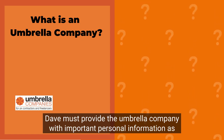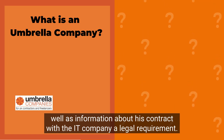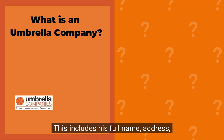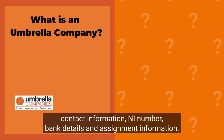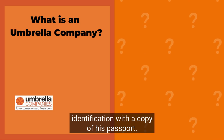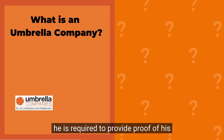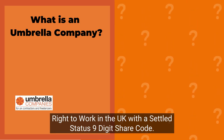Dave must provide the umbrella company with important personal information, as well as information about his contract with the IT company — a legal requirement. This includes his full name, address, contact information, NI number, bank details, and assignment information. He must also provide proof of his identification with a copy of his passport. Because Dave is not a UK national, he is required to provide proof of his right to work in the UK with a settled status 9-digit share code.